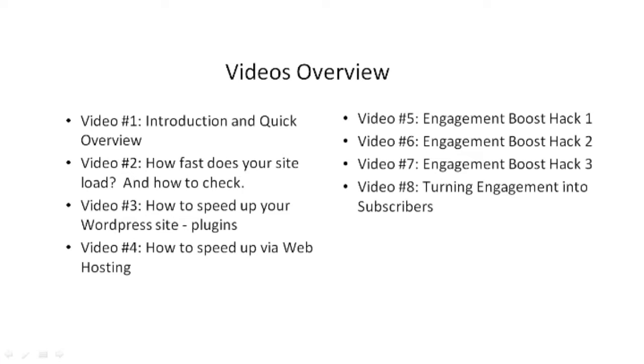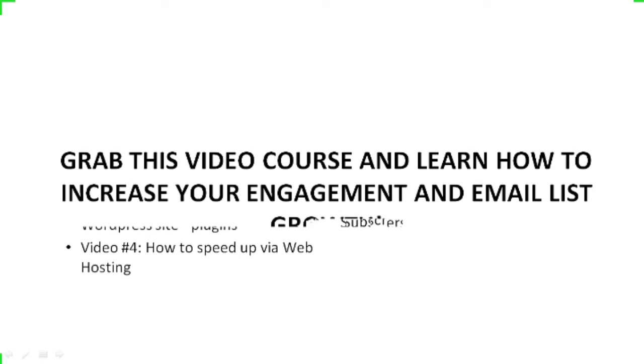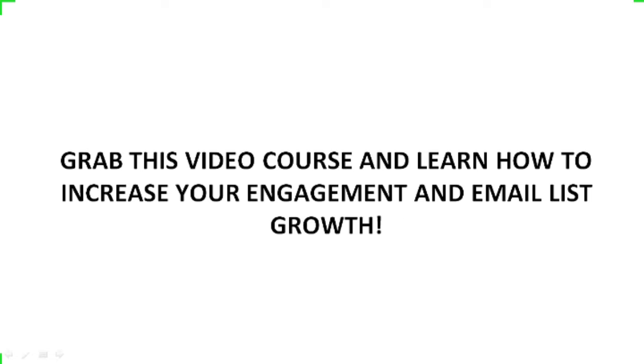Videos five, six, and seven dive into specific areas of engagement. And last but not least, video number eight covers turning that engagement into subscribers — because ultimately, you will want to build your email list so you can follow up with your subscribers. So go ahead and grab this video course, and we will see you on the inside.